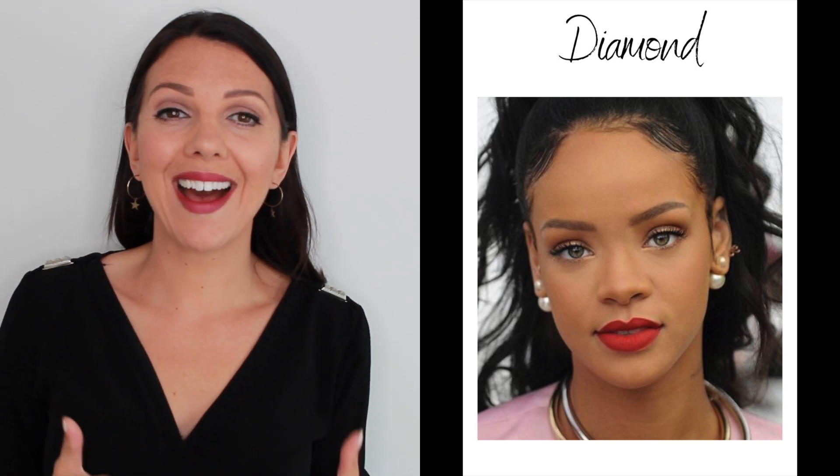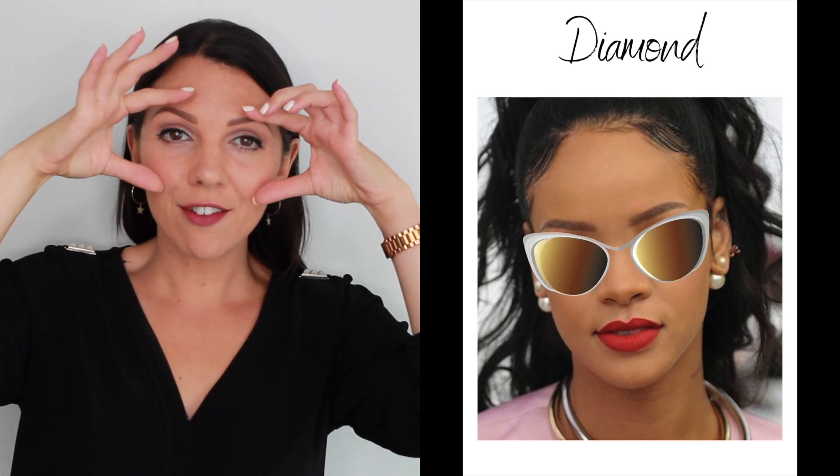Next is the diamond face shape. The broadest part is around the middle of the face at the cheekbones, narrowing toward the top of the head and the chin. We want to add weight to the top of the face, and the perfect way to do this is with a cat-eye lens that pulls up and out. This restores proportion and looks really great — as you can see on Rihanna here.